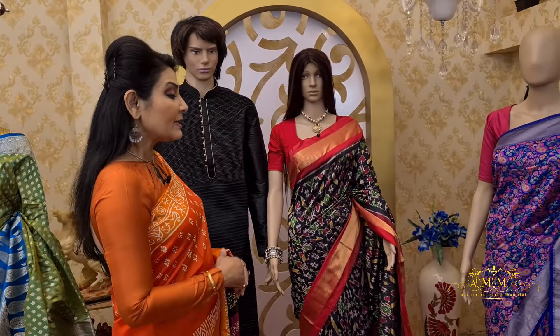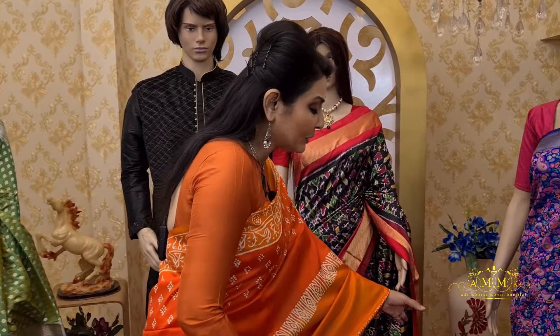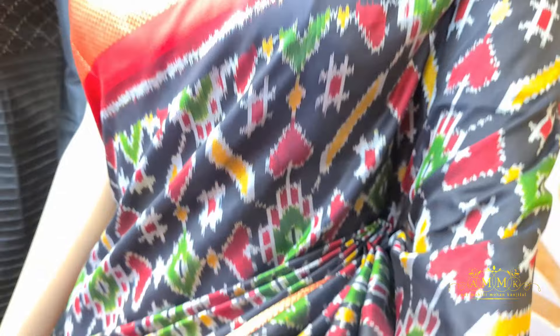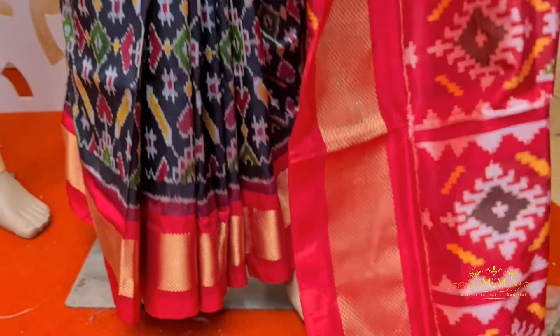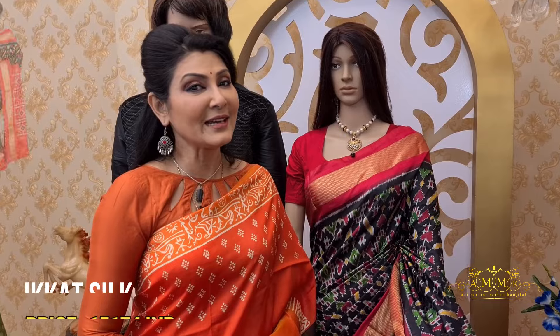Now moving to a very special collection — a Hyderabad Patola design. This is truly a signature collection of Patola style, with contrast golden zari border and all-over multicolor design on the body. The design is completely done in rich weaving. This ornate collection is definitely a cherished choice. After discount, the price is 15,174.